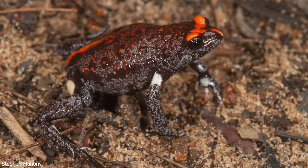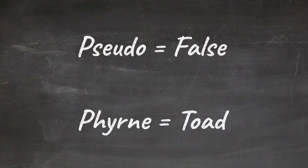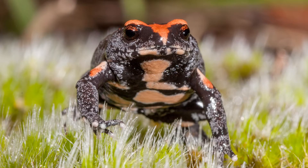The common name of this species refers to the bright red markings on their heads, but the scientific name tells us something too. In Greek, 'Pseudo' means false and 'Phryne' means toad. This is actually a good description of these little frogs, because they look something like toads, and they prefer to walk around on the ground like toads, rather than hopping and climbing like other frogs.